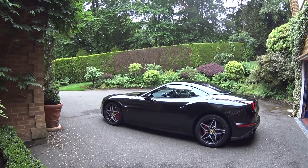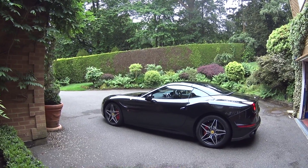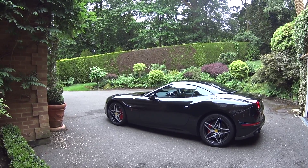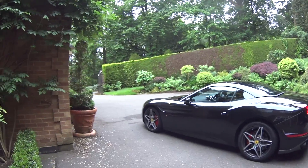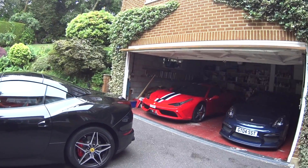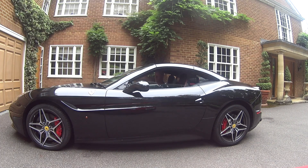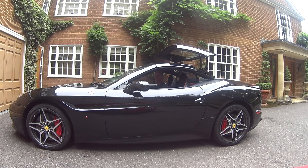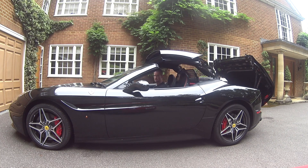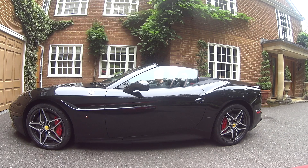The car looks extremely purposeful — it has the diamond-finished alloys with the red calipers, and the car's in black. The really exciting thing about this car for me is it's a convertible. Yesterday, in among all the thunderstorms, we managed to have the roof down all the way up to London — and oh my goodness, that is a really pleasurable experience. I love travelling with the roof down.